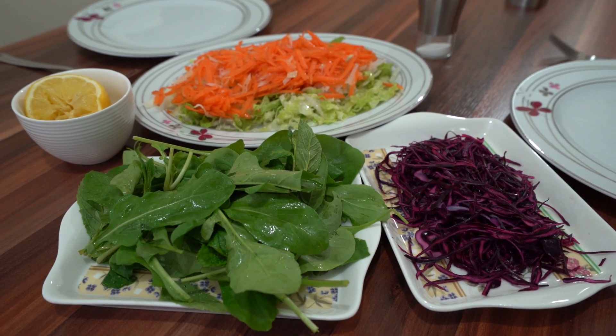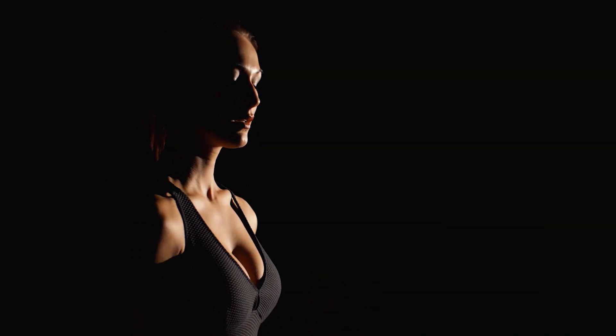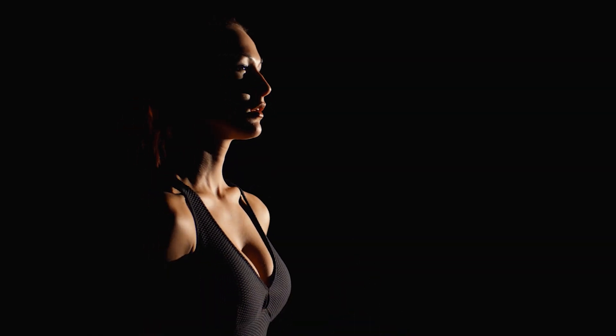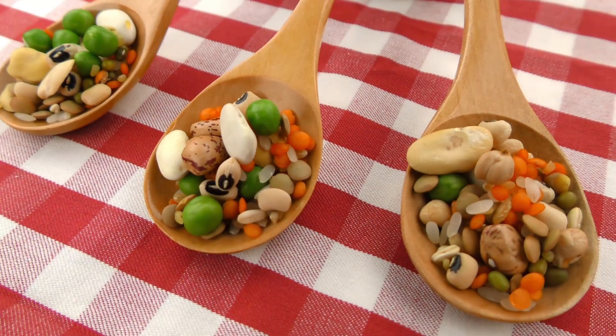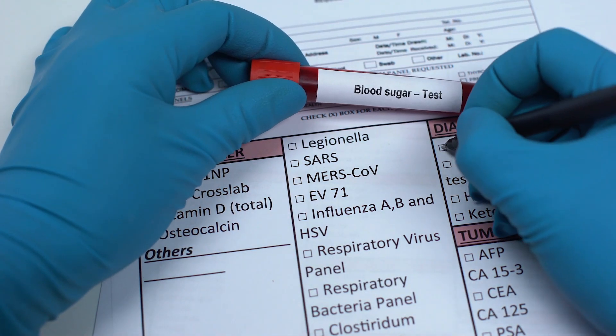Because insoluble fiber doesn't dissolve, it draws water into your stool, making your bowel movements pain-free. With insoluble fiber, it is possible for you to have complete control of the inner workings of your bowel movements. Regular fiber can also decrease the amount of cholesterol in your bloodstream, helps you control your weight because you feel fuller longer, reduces your risk of certain types of cancer — especially colon cancer — and the extra-chewy nature of fiber means you eat slower, which is good for your digestion.